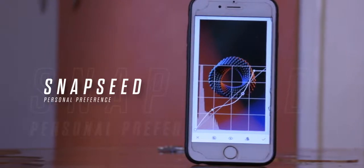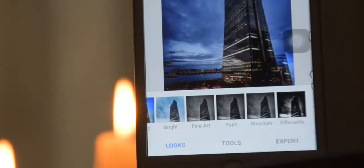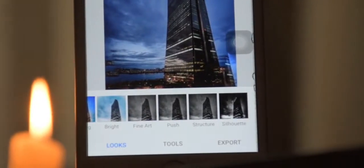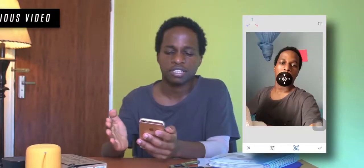The first app which personally suits me for editing requirements is Snapseed. It's a photo editing app made by Google that's absolutely free, and it is quite surprising how many features this app offers despite it being totally free.